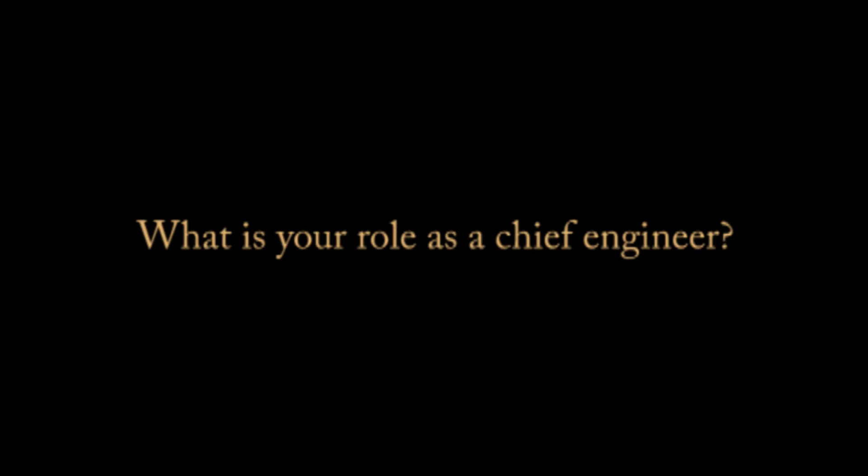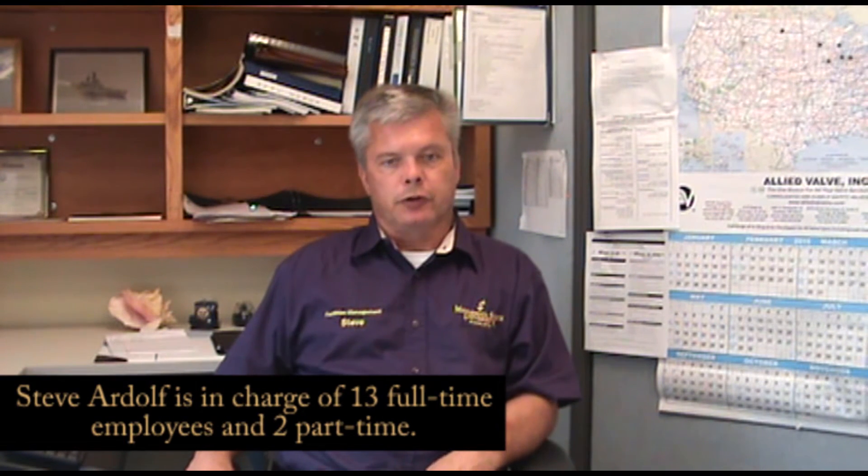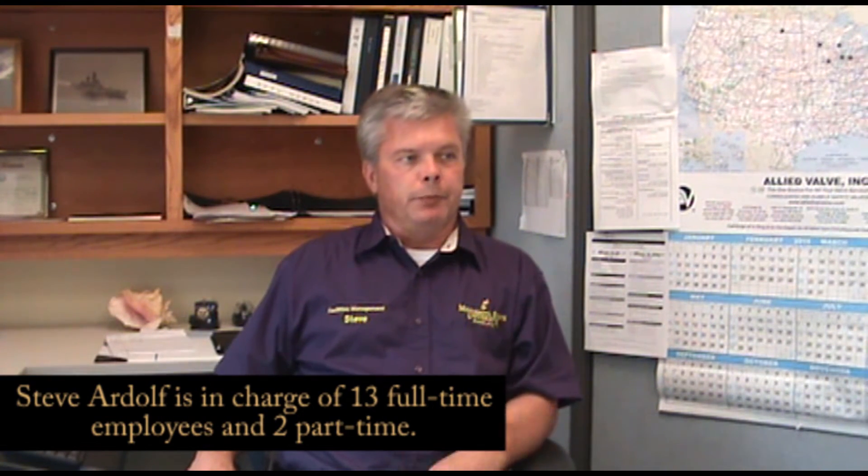My name is Steve Ardolf. I'm the Chief Engineer and I've been working here since I started in June of 2007. I basically oversee the heating, ventilation, air conditioning of the entire campus and the high pressure boiler room. My guys take care of the heating and cooling calls in the chiller plant, and we do the preventive maintenance checks.